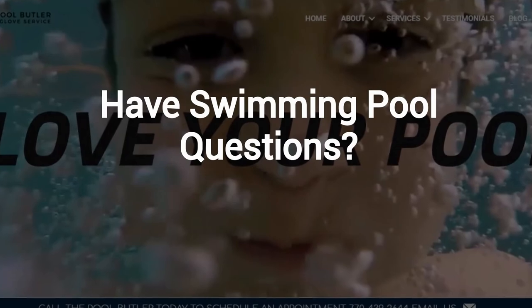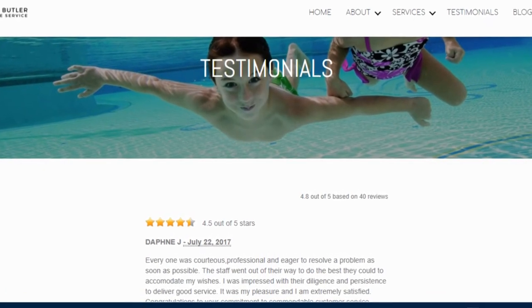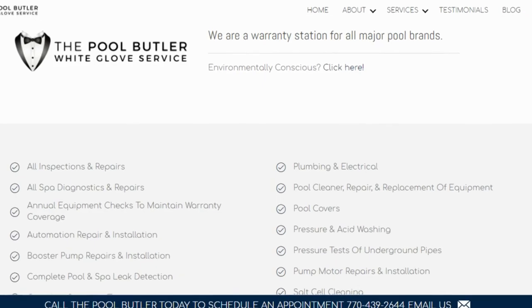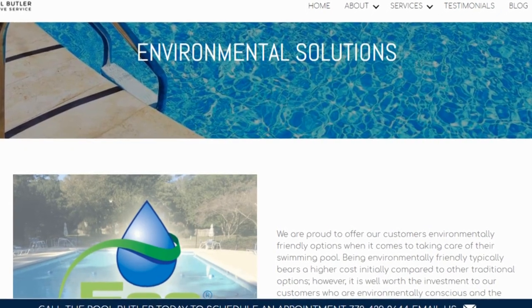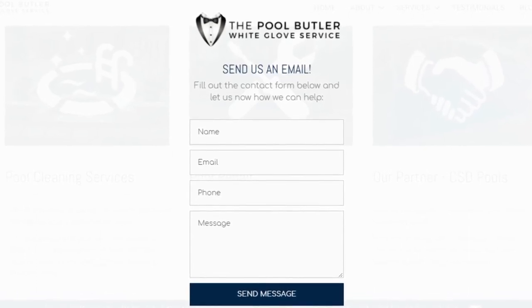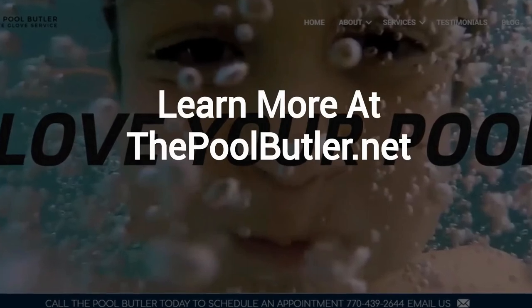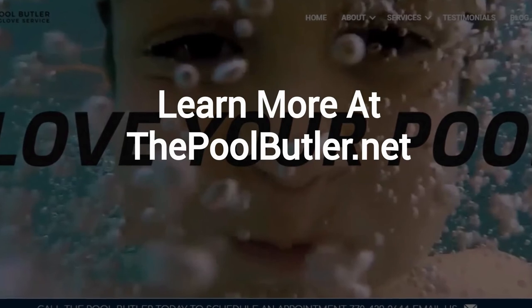Do you have swimming pool questions? No problem! On our website, you will find tons of answers, customer testimonials, our contact information, and multiple pages that highlight the swimming pool services we offer, including eco-friendly solutions. After visiting us online, email or call us directly, and we will be happy to answer any swimming pool questions you might have. Learn more about why the Pool Butler is the ideal company for your swimming pool needs on our website at thepoolbutler.net.